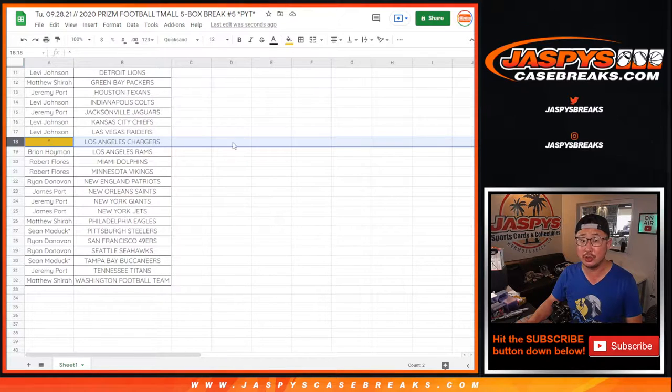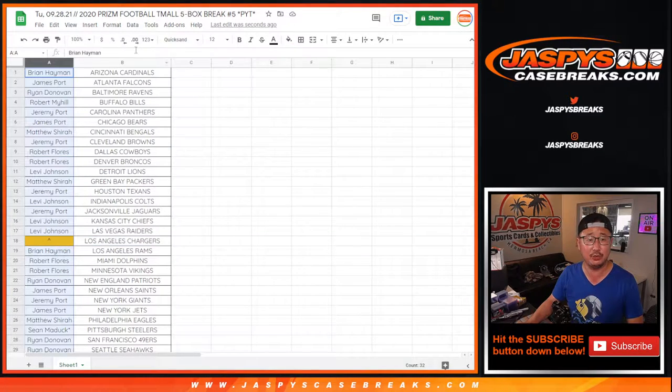We're giving away the Chargers, so if you follow the instructions on the item description, you'll know that if you buy at least two teams you'll get one entry, four teams two entries, and so on. Randomize those entries, name on top gets the bolts.